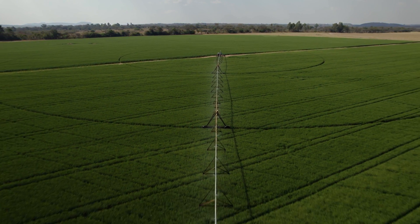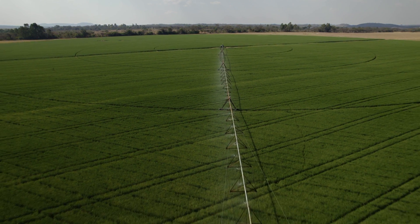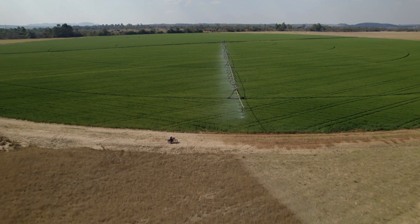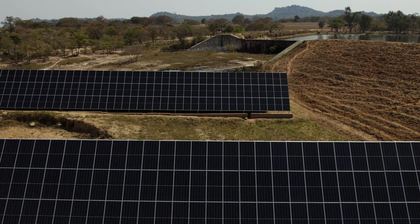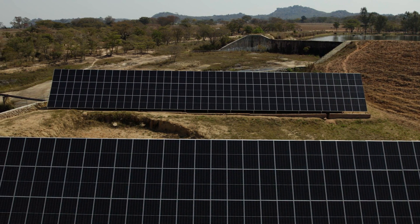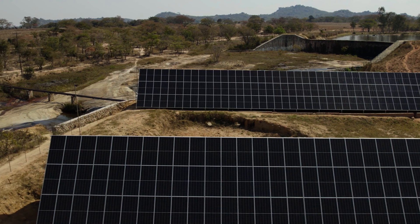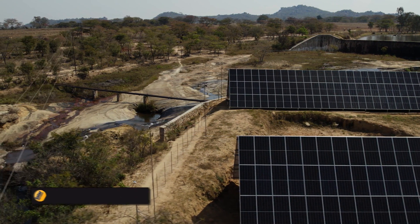Moving on to solar, we have increased our hectares by three times on the same amount of units, so cost-wise it's made a lot of sense. The pump itself is linked to the solar by a pressure monitor. We pump at 6.4 bar. If we turn off a pivot, the pressure will go up and the pump will automatically throttle itself down.